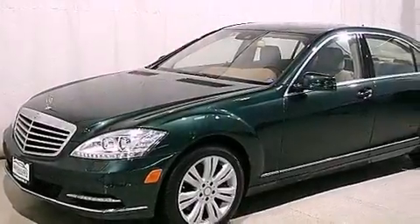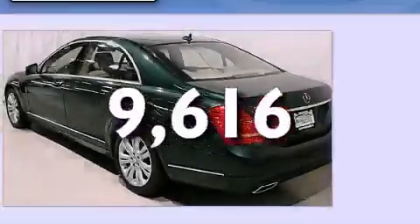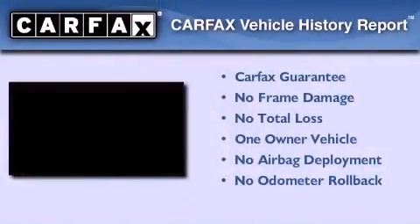This vehicle has less than ten thousand miles. This Mercedes has had only one owner and it qualifies for the Carfax buyback guarantee.